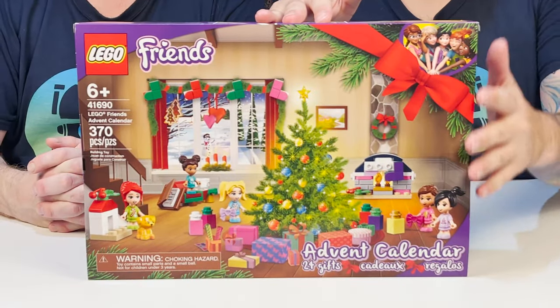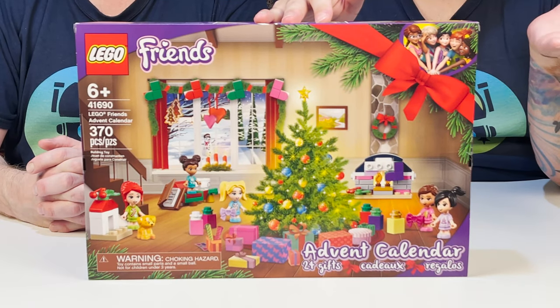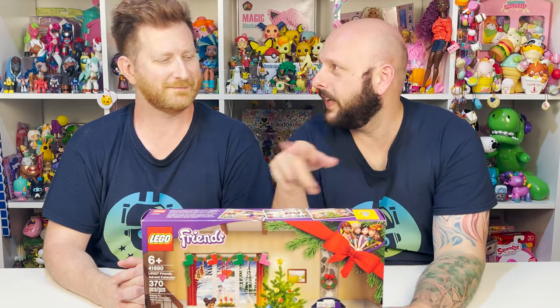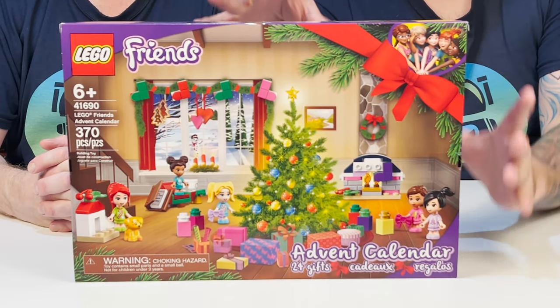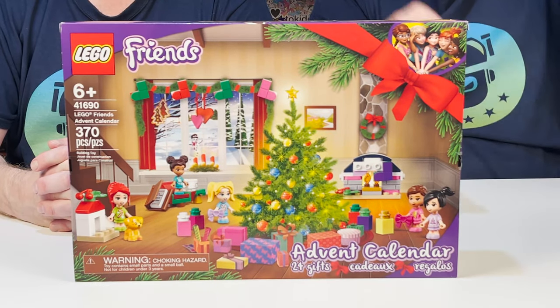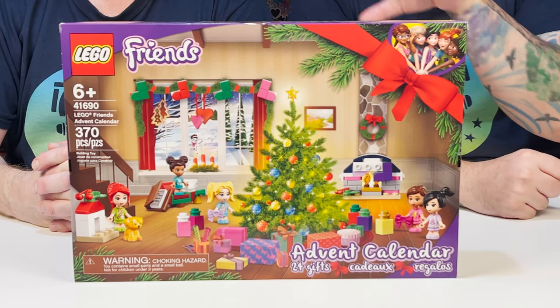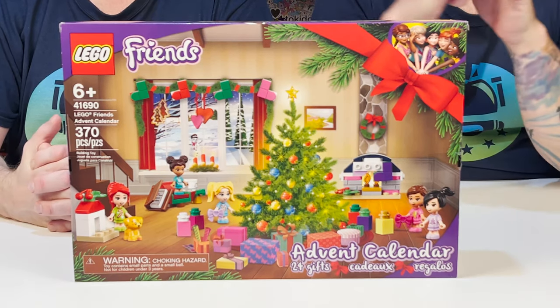Here is the LEGO Friends Advent Calendar all zoomed in. We have 24 gifts inside. This whole scene is like a house — the kids coming down from upstairs, from the bedrooms, down to where the Christmas tree is. It's a really, really cute scene. And I'm ready to get building some LEGO Friends.